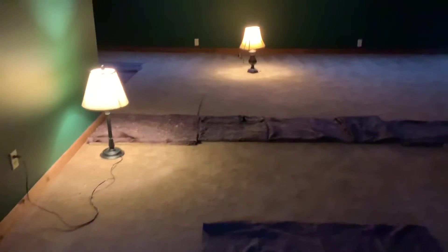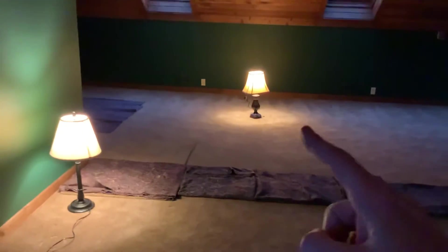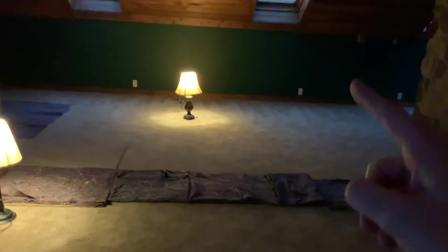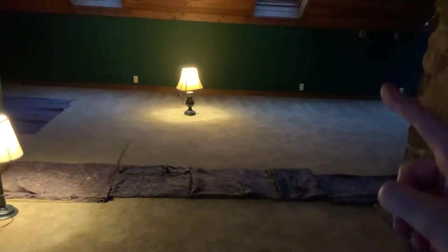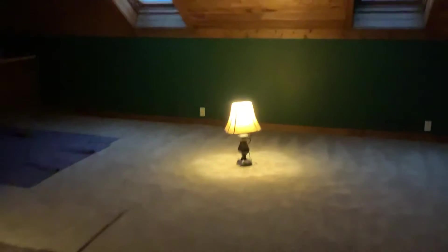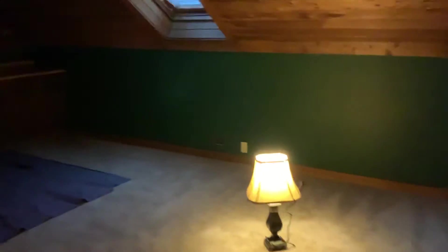The wall separates into the bedroom. The second lamp you see back here — this will be your bedroom. There'll be a wall coming off the back of the chimney, so this whole area will be your bedroom.